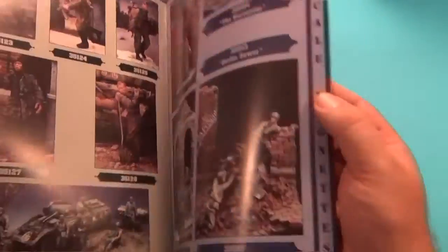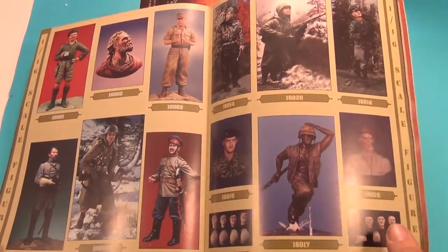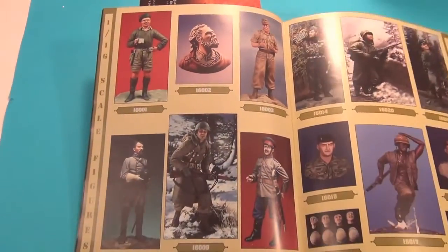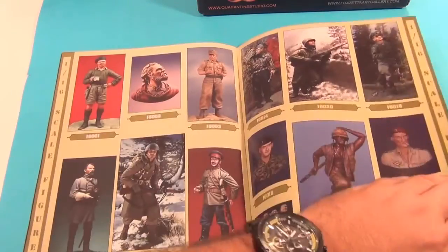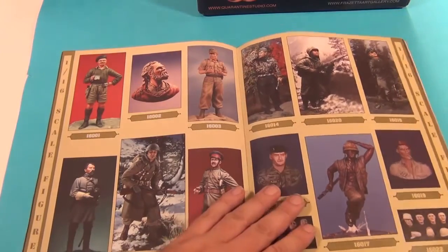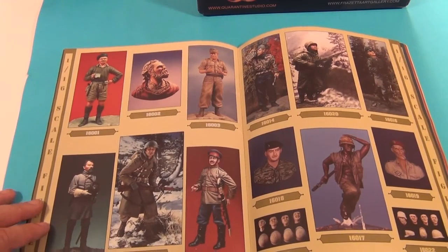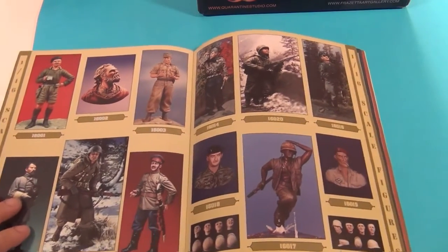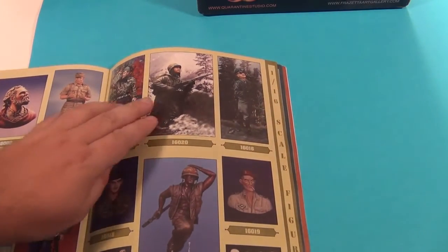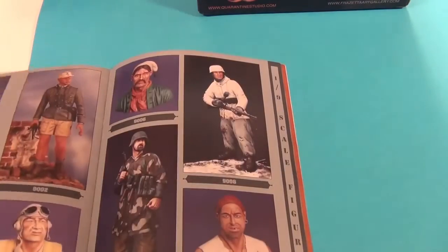I'll just show you a quick flick through to a section that I quite liked — getting into the sort of 120mm section. These are some of the 120mm figures that they used to do. I really liked some of these figures as well. That one there I think was a John Rosengrant figure. This one up here I think was also a John Rosengrant figure, who's one of my favourite sculptors — just really, really nice figures.